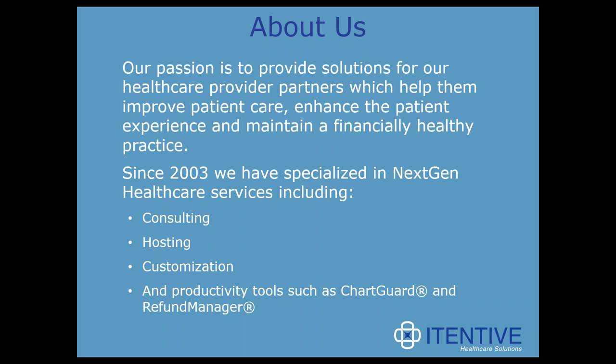To sum it up, we do everything NextGen. Along with Refund Manager, we have another productivity add-on solution for NextGen called ChartGuard, which creates PDF backups of your patient charts.